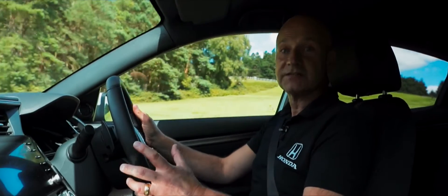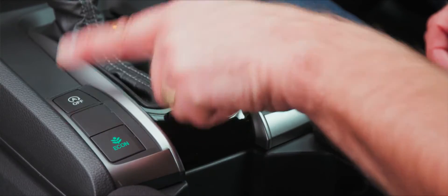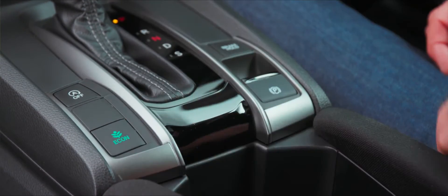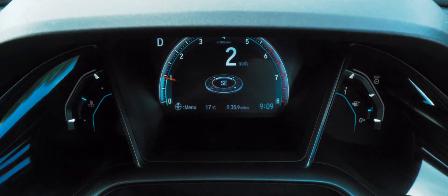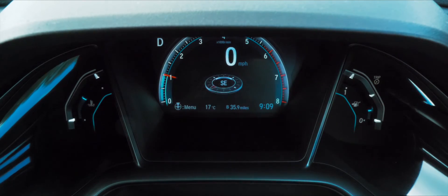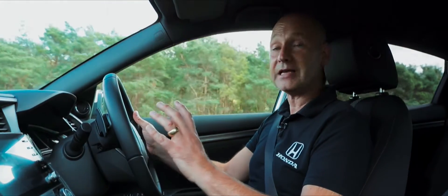Just to the left of the shift lever we have a couple of buttons: one is for idle stop — to turn it off — and the other is for econ. Both of these features are about maximising the efficiency of the car. If I were stationary at a set of traffic lights, the car can actually pause the engine, and then as soon as I want to drive off it will restart. That's idle stop, and it's on by default.